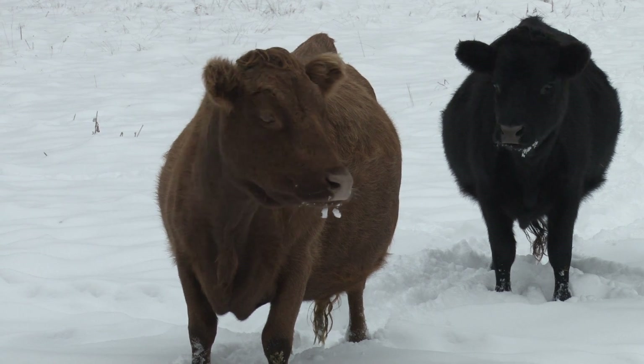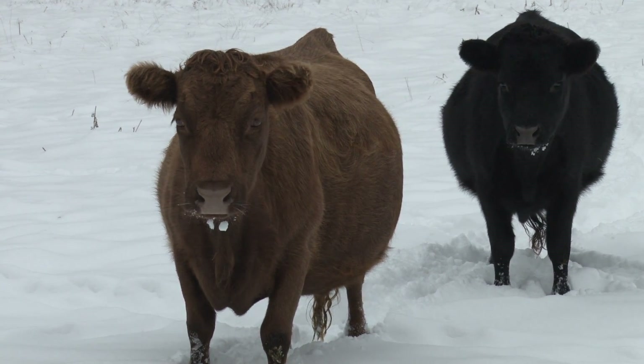They're Dexters — they're an Irish heritage breed, and they were almost, I think, sort of on the verge of extinction probably ten years ago.